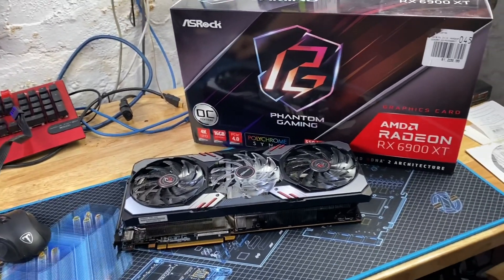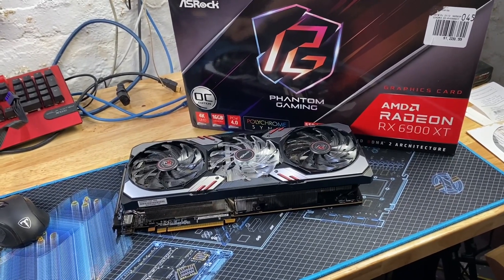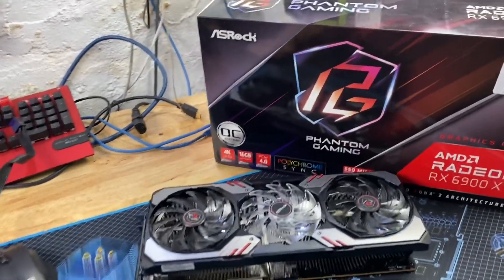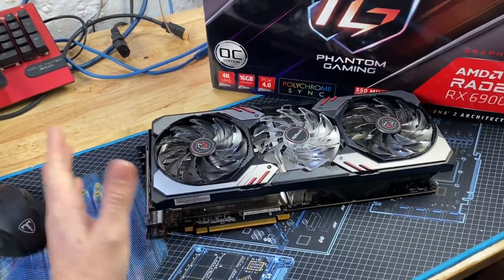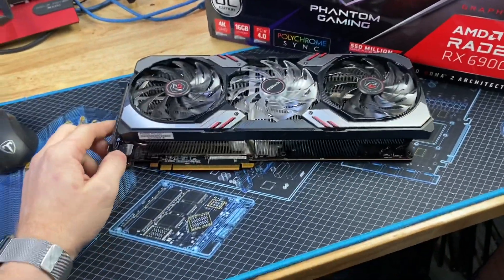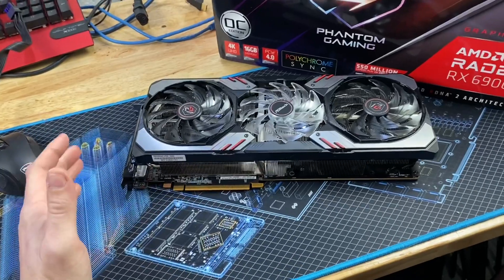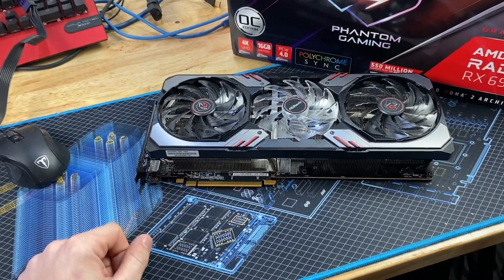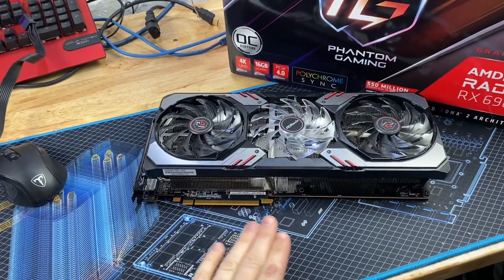This is a 6900 XT Big Navi GPU from ASRock called the Phantom Gaming. The main reason I'm doing a quick snippet on this is I couldn't actually find any video record of this card existing yet, so since I was able to pick one up today I figured I'd go over a little bit of a comparison between this and my reference 6900 XT from Gigabyte.